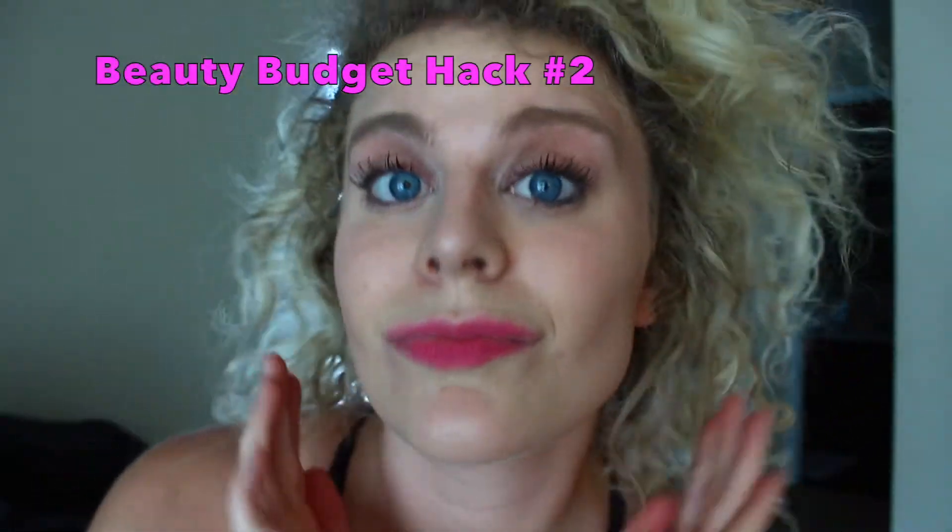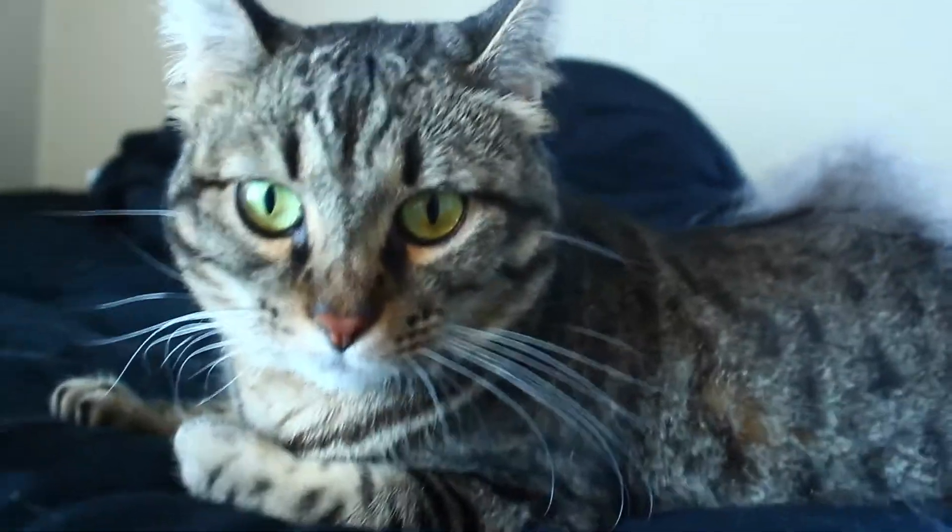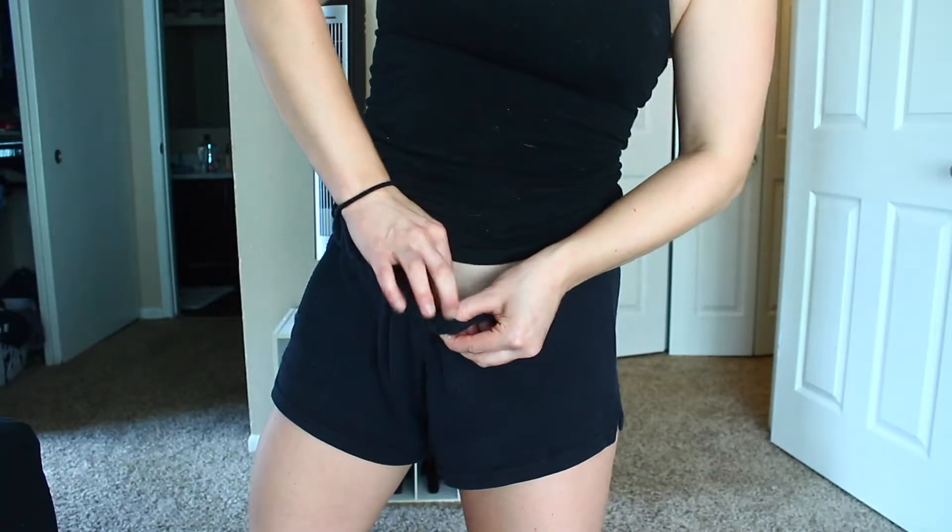For natural fuller looking brows, I like to use my cat's fur. Don't worry, it's totally humane. Just grab some shedding and a bottle of glue. If you don't have a cat, you can always improvise and use hair from other places. Looking good with those Frida Kahlo eyebrows, or should I say Frida Cato.